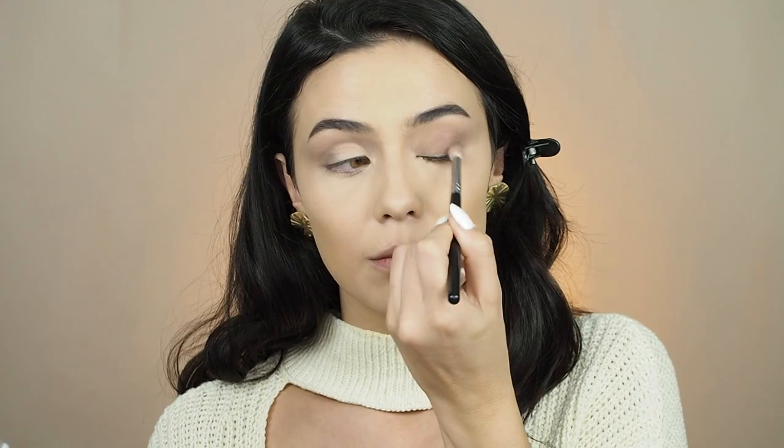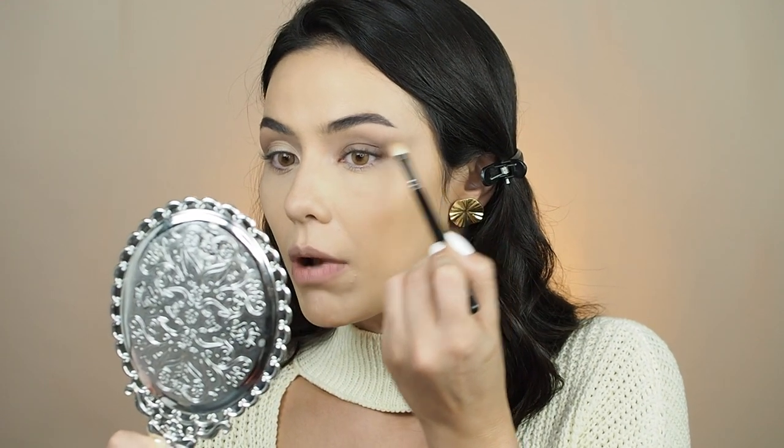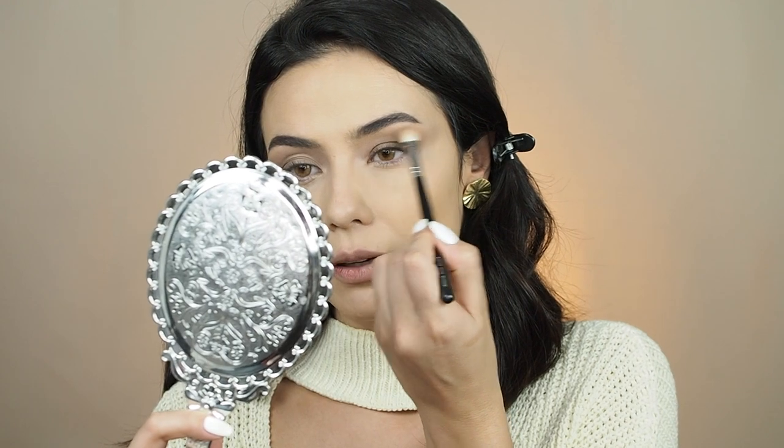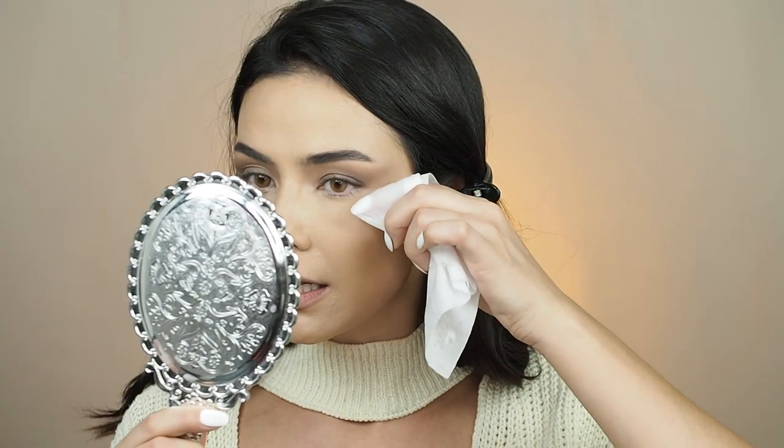Okay, now I'm gonna go back in with the same color and apply that all over, then with a fluffier brush blend, blend, blend. Now I'm gonna go in with the color 'Tangerine' — it's a little bit of an orange color — and apply that on top to make things a little more dimensional. Just a little touch of it.